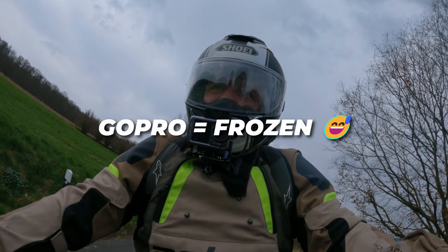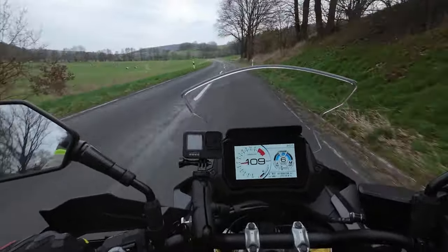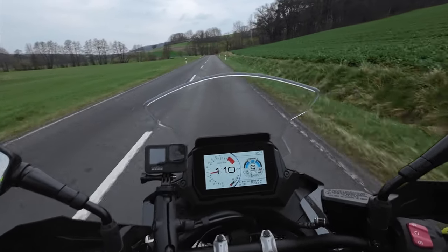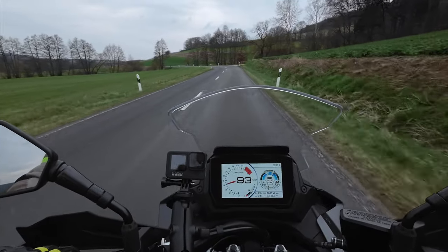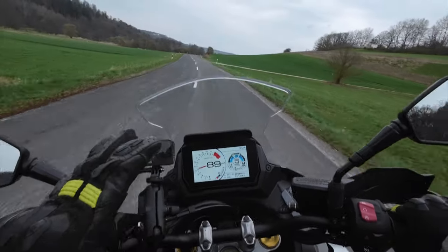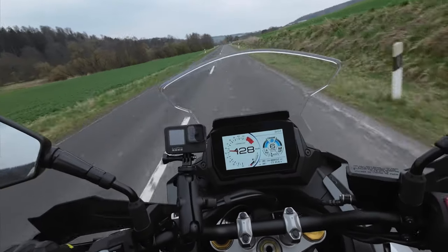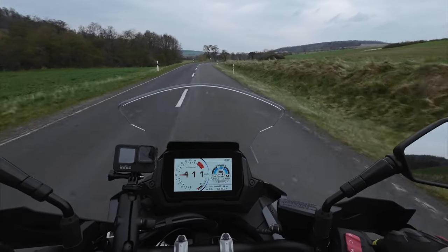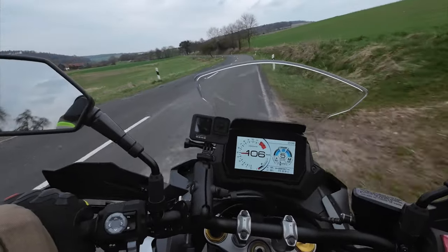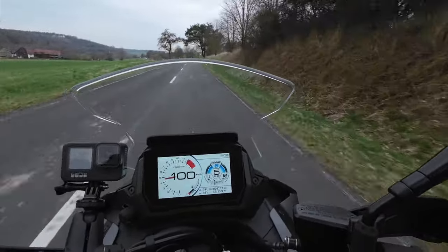Could I ride one of these all day? Definitely. It's such a smooth engine. I test rode an S1000XR — the very first version and the previous version, not the new one out this year — and what I appreciated in the S1000XR was the performance and the technology. This has got the performance for the public road, that's for sure.